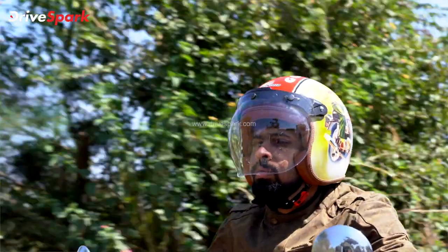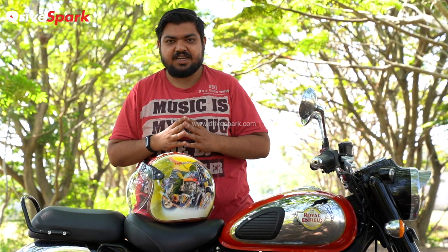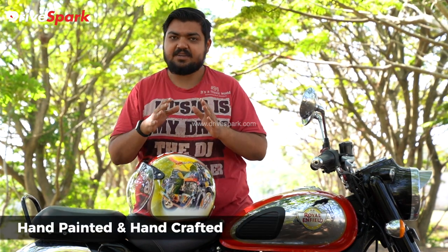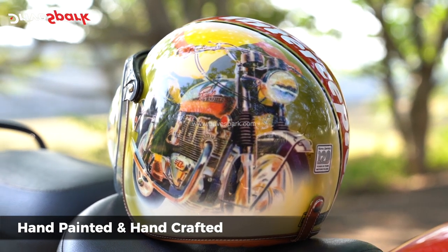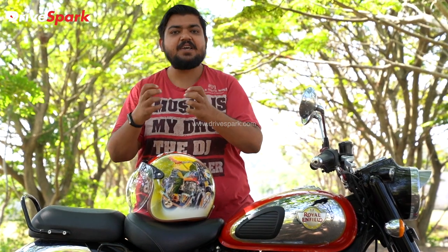That translates to around 190 km/h, which is very close to 200 km/h — a very big number for that era. This helmet is a hand-painted helmet. Yes, the graphics are hand-painted, giving it authenticity and a special appearance.